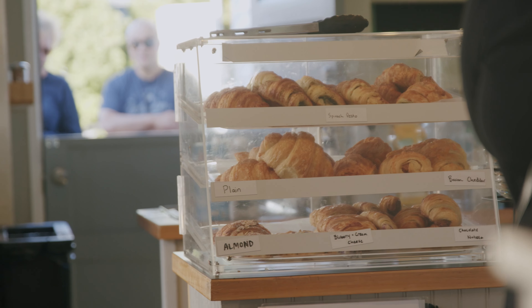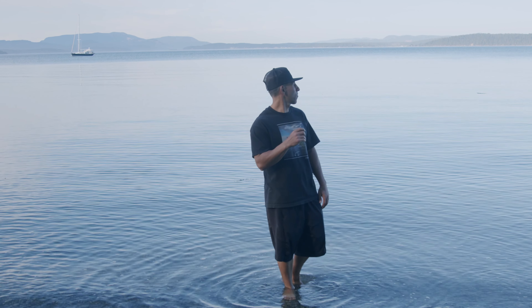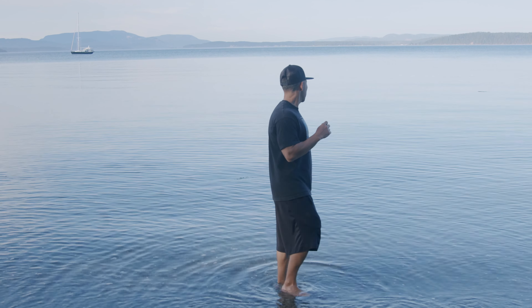We are here at Fourth of July Beach on the southern end of San Juan Islands. As you can see, there's no one here — it's just us. It's beautiful. Check out the water glistening.